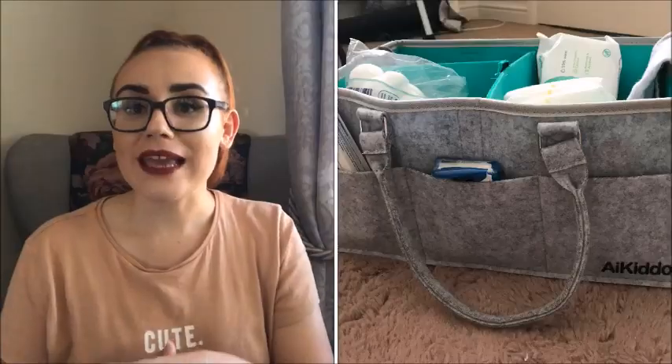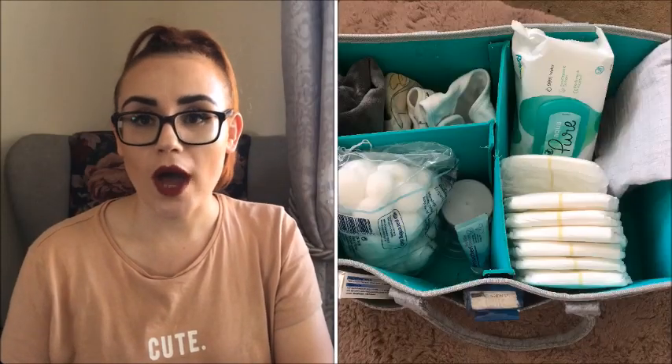Another essential in the early days was a nappy caddy. In my old house the bathroom was downstairs and we spent most of our time on the sofa, so I bought a nappy caddy from Amazon with separate compartments. I kept nappies, wipes, nappy bags, barrier cream, cotton wool, muslins, a changing mat — everything in it. I highly recommend having a few stations around your home so you don't have to go up and down the stairs, especially postpartum when your body is healing.